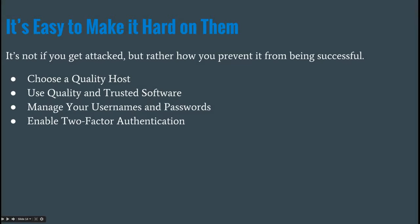They can even tailor it to your IP address, zip code, or area code so neither you nor your local customers see the hack. You can use that example for your clients when they ask why you're charging them for security. It's easy to make it hard on hackers. The goal is not whether you get attacked, but how you prevent the attack from being successful: choose a quality host, use quality and trusted software, manage usernames and passwords smartly, and enable two-factor authentication.